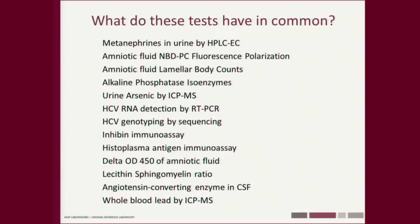Here's a list of tests — metanephrines, fluorescence polarization of amniotic fluid, lamellar body counts in amniotic fluid, alkaline phosphatase isoenzymes, arsenic by ICP mass spec. What do these have in common? They're all lab-developed tests that I've been responsible for reviewing, signing out, and conducting. Half the tests on ARUP's menu are lab-developed tests.